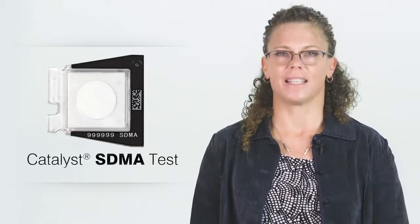Hi, I'm Jane Robertson, a small animal internal medicine specialist and director of medical affairs at IDEXX. I am pleased to share with you the news that the IDEXX SDMA test is now available to be run on the IDEXX Catalyst Analyzers.